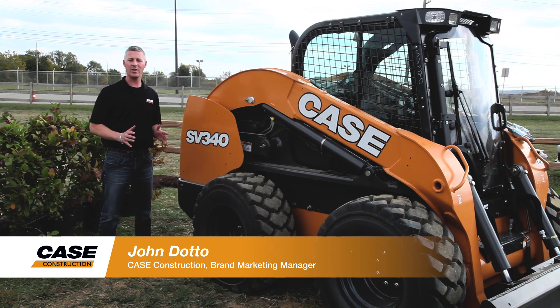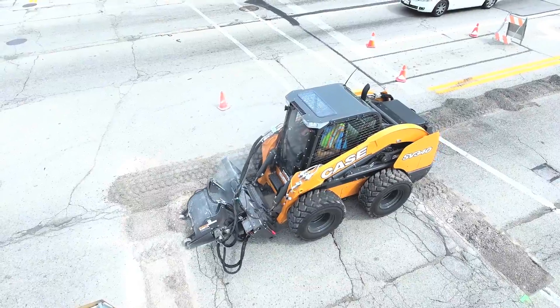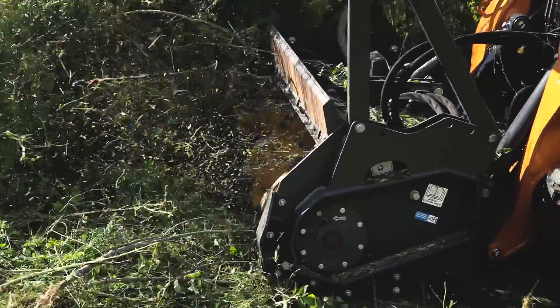We're here to introduce you today to the brand new Case SV340 — the largest, most powerful, highest capacity skid steer loader ever built by Case Construction.